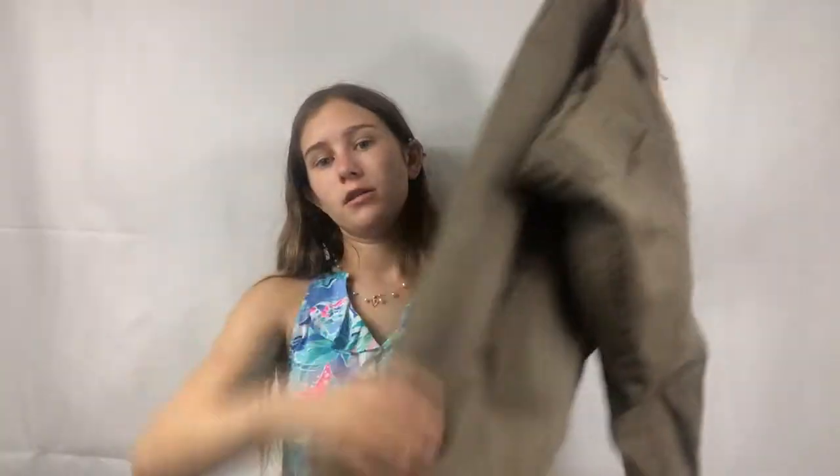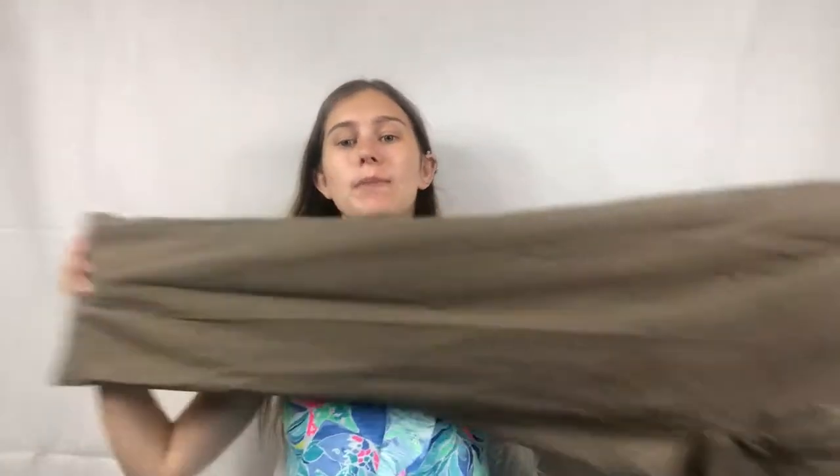Next I got men's Banana Republic Gavin Chinos — just basic men's pants. I just want to see how these sell. I'm experimenting with new things now that I go to the bins.